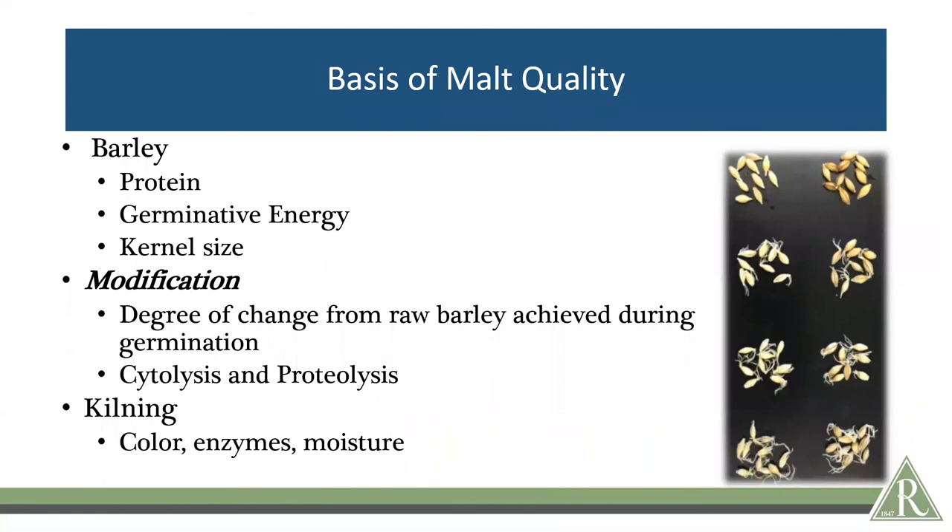Malt quality is predicated by three major components. First is the initial barley — the protein inherent to that barley, the germination energy which has to do with the health and vigor of the barley, and the kernel size. Then in the malting process we have modification, which is the degree of change from raw barley achieved during germination — how much it has grown during the germination part of the process. Two components of modification that will be alluded to are cytolysis and proteolysis. The last major component is kilning after that modification step, which sets the color and can affect the enzymes and final moisture.